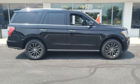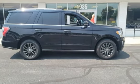Ford is America's best-selling vehicle brand. Stop in for a test drive and make it yours today.